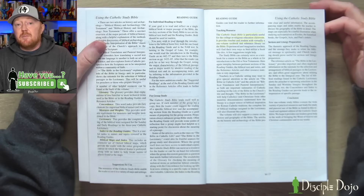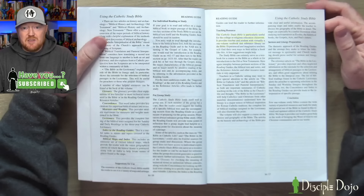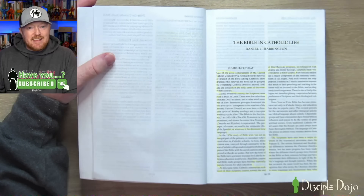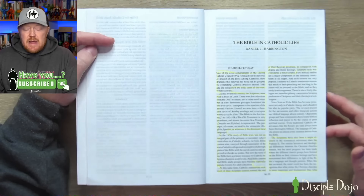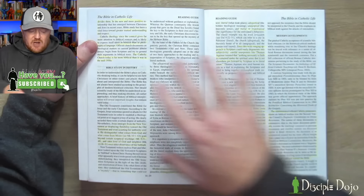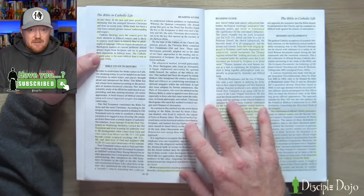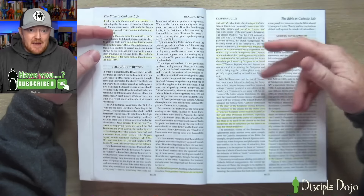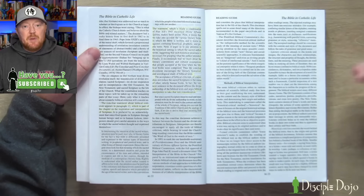Then we come to an essay on the Bible and Catholic life, which was really helpful in talking about the history of how Catholics have used — or sometimes not used — the Bible. It unpacks what happened around Vatican II in the 1950s and why Catholics are now much more prominent in the field of biblical studies than they were a century ago. It also talks about how the Bible has been studied throughout history, how the New Testament authors used the Old Testament, the methods that church fathers and medieval interpreters used — like the literal, allegorical, anagogical, and moral or tropological methods — and how the Catholic church has come to actually embrace biblical higher criticism.